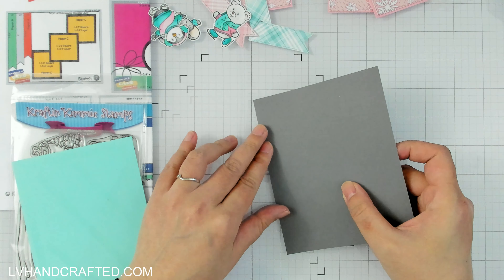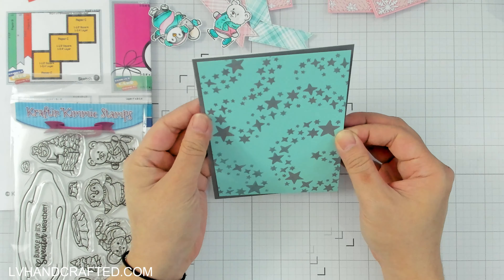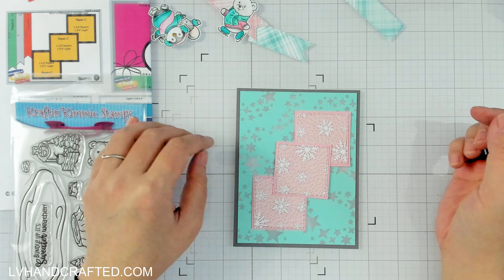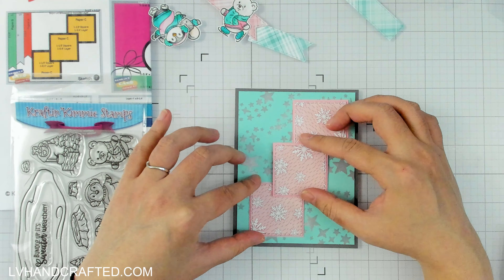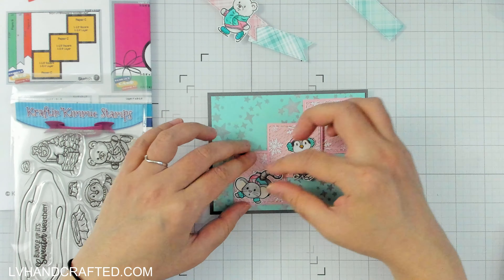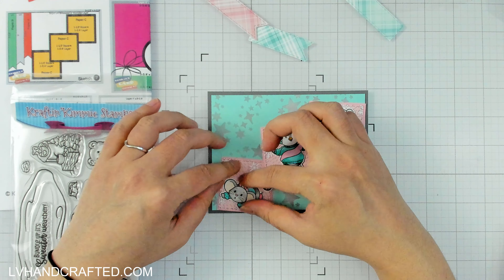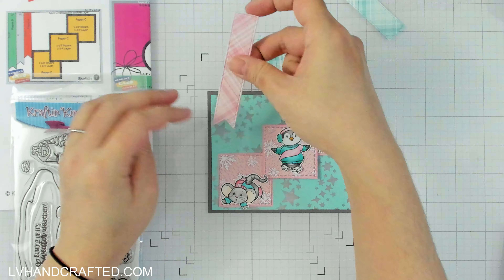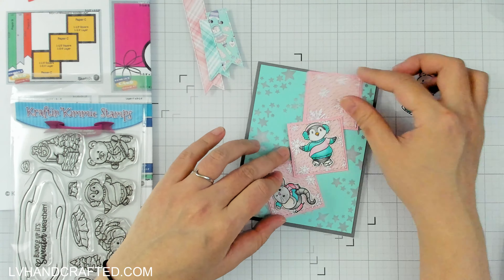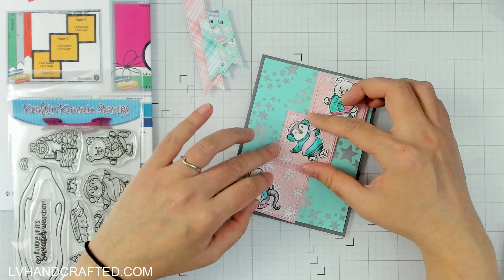The luster wax doesn't really seep under the stencil and it's just very easy to work with. I've also used it on 3D dry embossed panels where you just want a little hint of shimmer on the raised portions — just using my finger, and it worked really well. As the name suggests, it does have a beautiful shine, which I love. It's going to work really nicely with the little critters I colored up off camera: a white polar bear, a gray mouse, and a black penguin. The silver fits this teal and pink color palette really nicely.